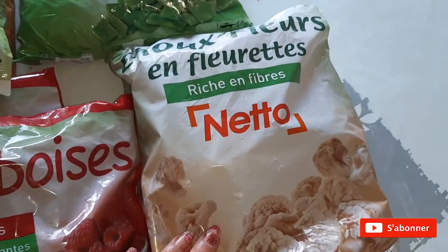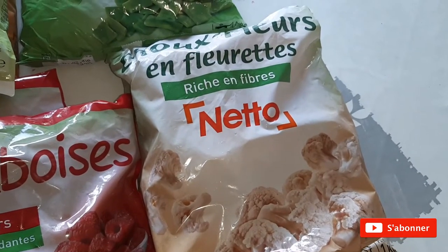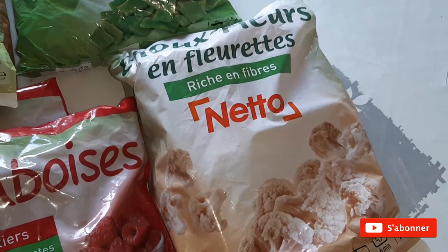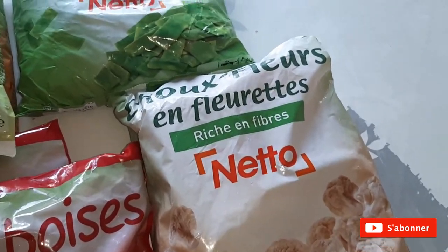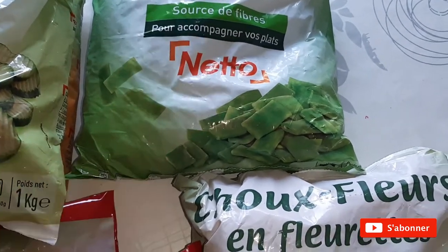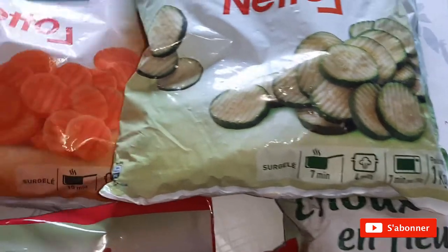J'en avais acheté un pour le batch cooking — je vous mettrai la vidéo dans le petit i. Je m'étais fait un gratin de chou-fleur, je me suis régalée, j'en avais encore envie donc je vais m'en refaire. J'ai pris aussi, pour la soupe, des haricots plats, des courgettes et des carottes.